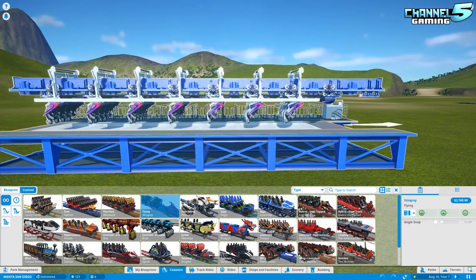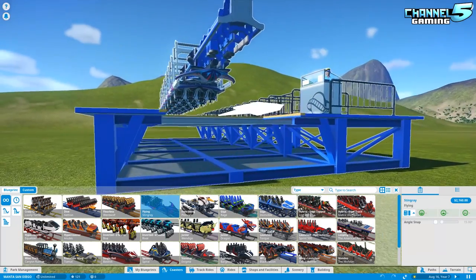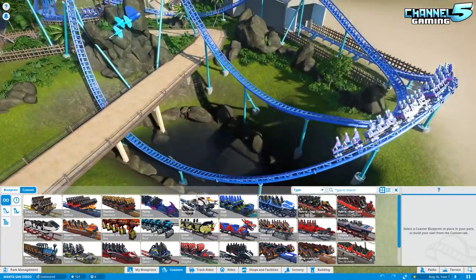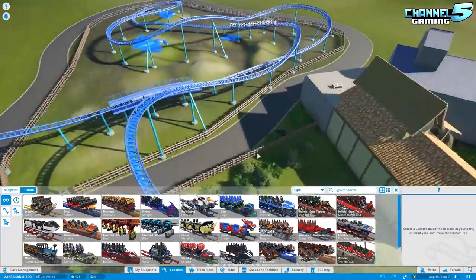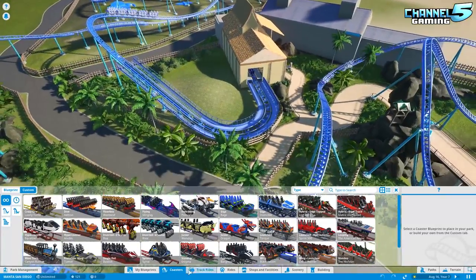It props them up and lies them down — that would be the Manta. So that's my first feedback: you used the wrong coaster. At least, I think. Am I wrong about this, guys? Is there another Manta SeaWorld that I was not looking at? Nonetheless, let's give it a go and see how it runs.